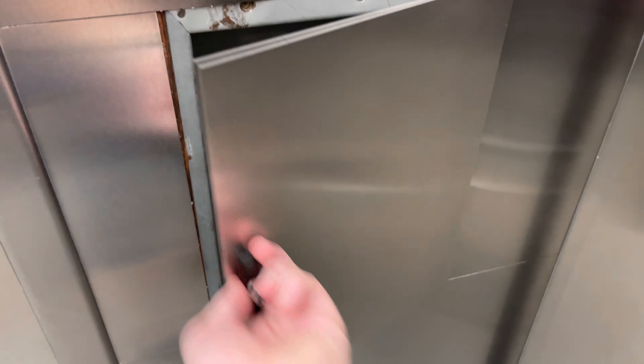I believe this used to be Montgomery GMP. ADA compliant phone. Let's go to 5.